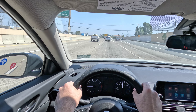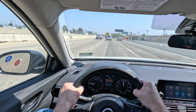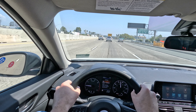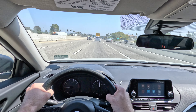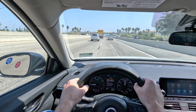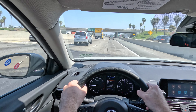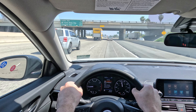You can get a 2 liter variable compression turbo engine as an option on the higher trim level Altimas. I'm not sure that I would recommend that. I think this engine, the 2.5, has enough power for most people's needs. No problem getting on the freeway.